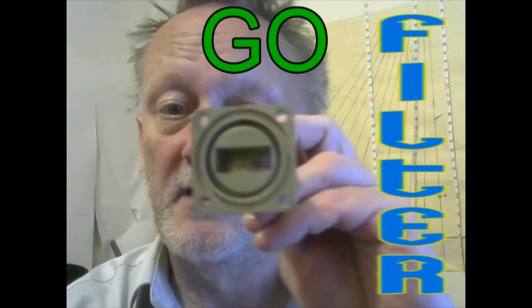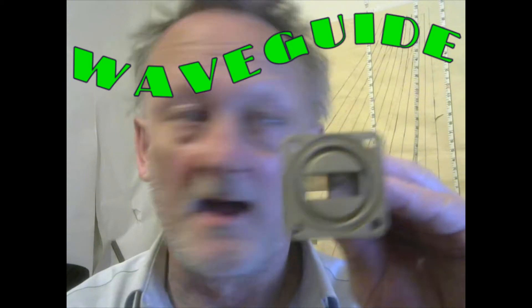Now we can transmit that signal down this tube that way, but we can't transmit it that way. This is like a polarizing filter — it will let the signal pass that way, but block it that way. This is called a waveguide.